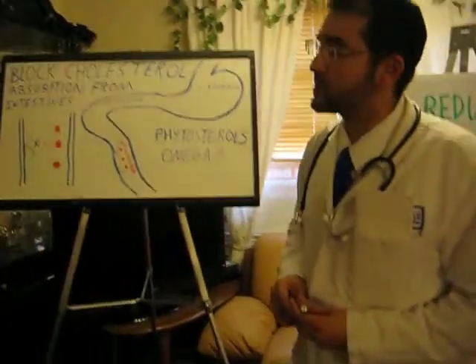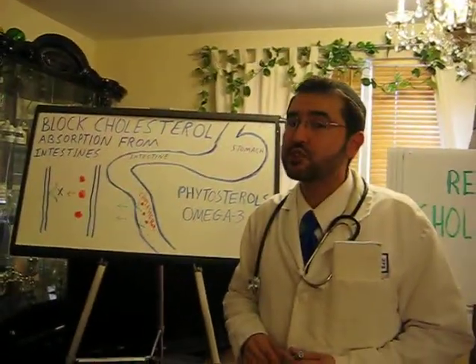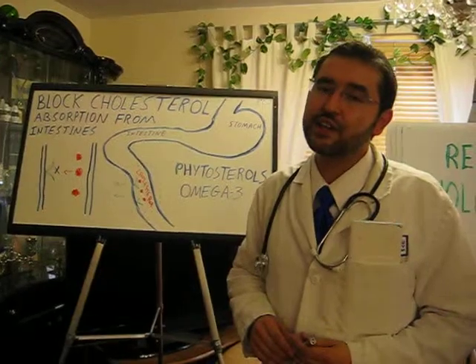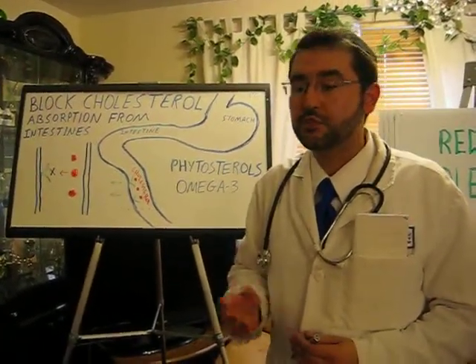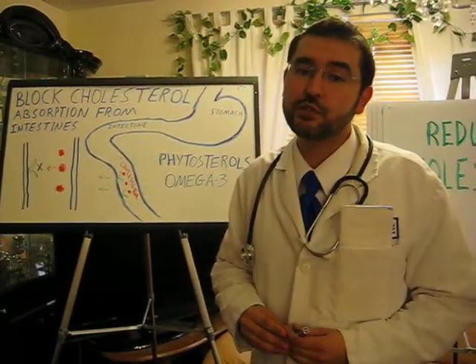The way we can reduce cholesterol is we've been using statin medications. Statin medications do reduce cholesterol, but at the expense of some side effects, including some liver damage in some patients and even some muscle pains.